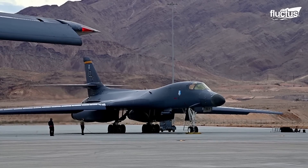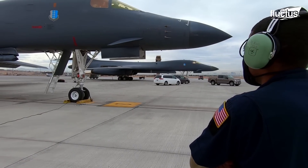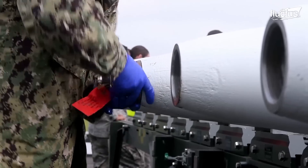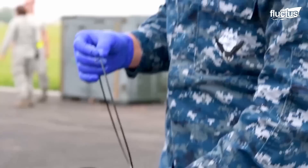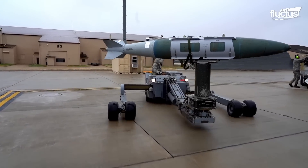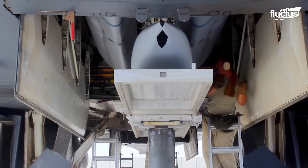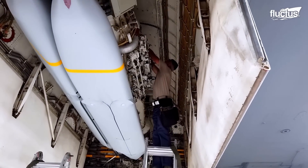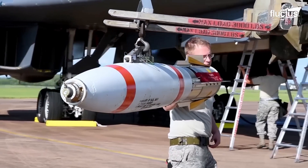Today, the B-1 Lancer is the bomber of choice for the U.S. military. Its ammunition is usually assembled and stored in a secure, climate-controlled facility, inspected, and tested for quality and reliability. Once ready, the rockets, bombs, and more are transported to the aircraft, and trained ordnance technicians load them onto the B-1 Lancer with the help of machinery. This loading process can take several hours, depending on the type and number of weapons being loaded onto the aircraft.